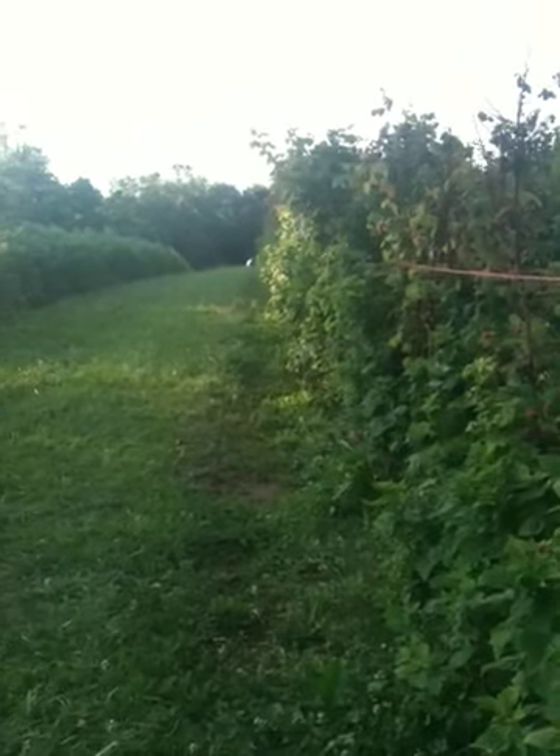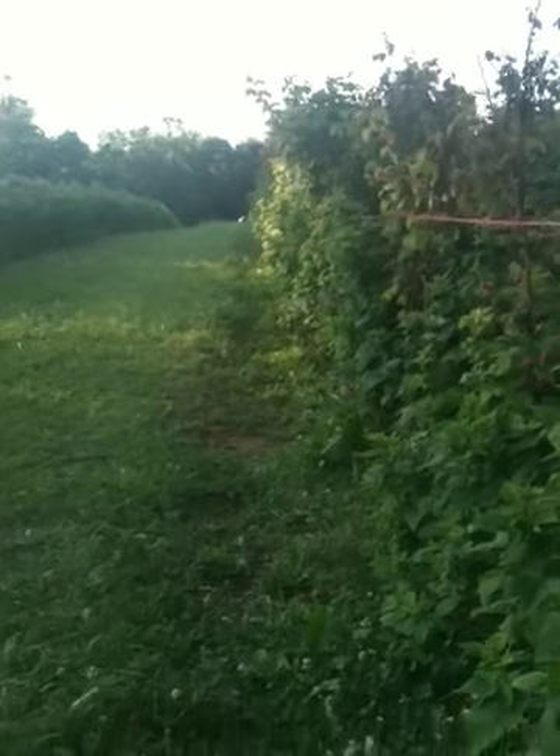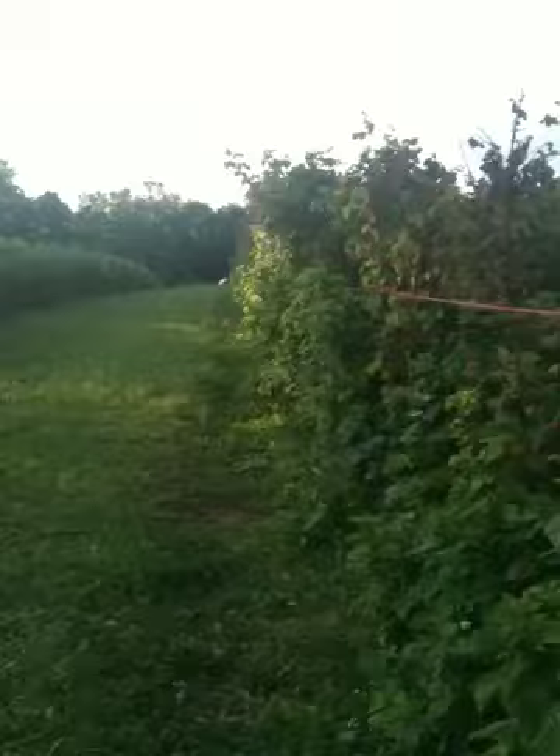Hi guys! So here we are at the berry patch. My mom and I are picking berries today. We just picked blueberries and now we are picking raspberries.